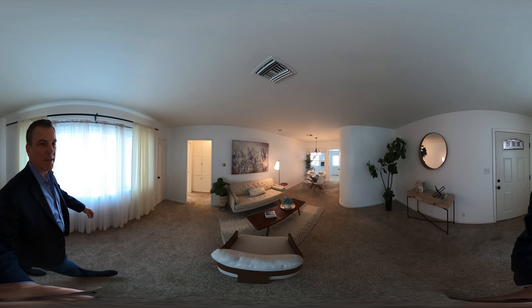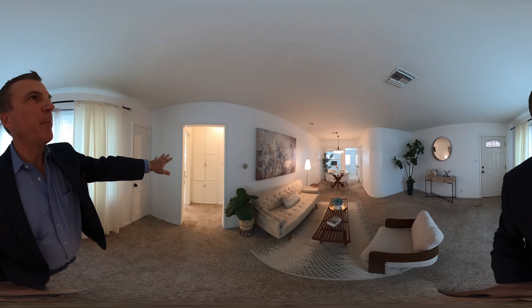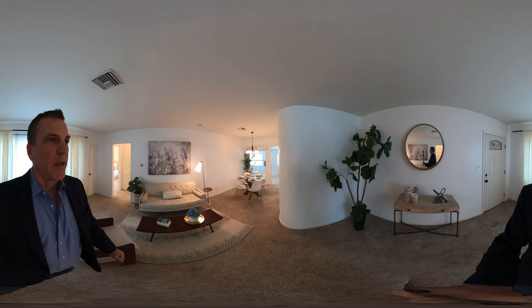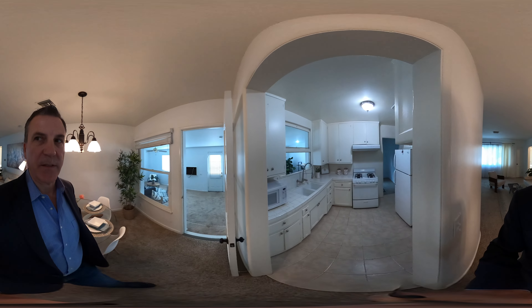You walk into a nice open living room with a living-dining room combo. Just to give you a lay of the land, the bedrooms are over here and the bathroom. And then over here we have the kitchen area and some bonus space. Let me show you around.